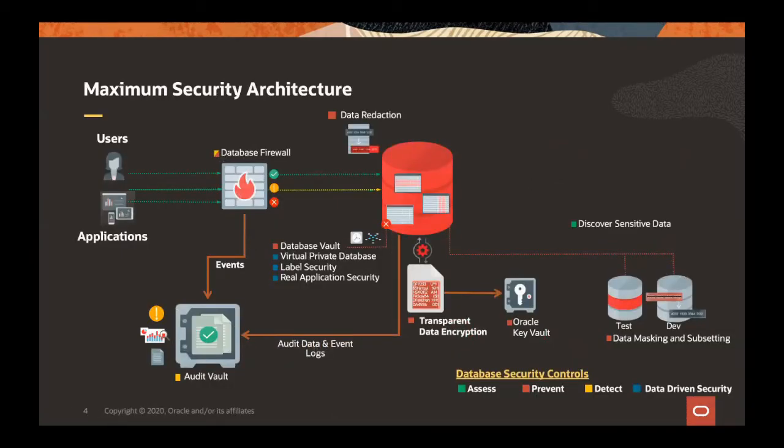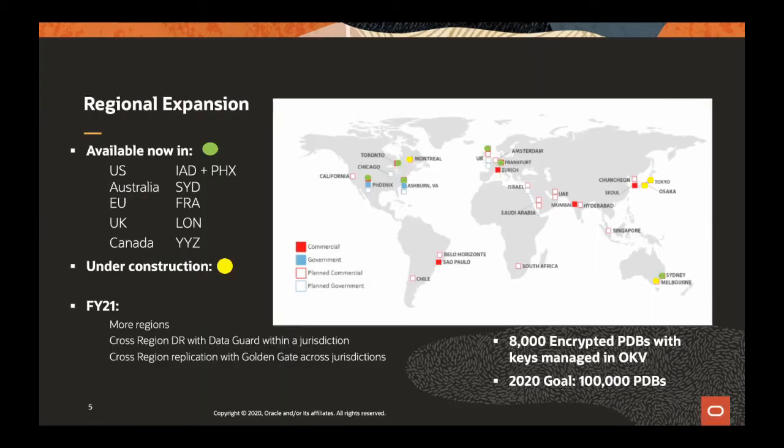I see that you have adopted the maximum security architecture. Yes, we live by the maximum security architecture and we have to deploy all of this to protect these databases. Notably for transparent data encryption, we have Oracle Key Vault there to manage our encryption keys. I heard that you are managing the keys for 8,000 databases — that's pretty impressive. So where are those databases? I see a world map. What does that mean?